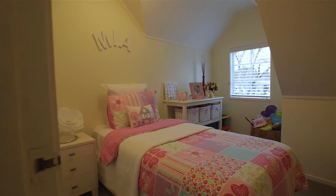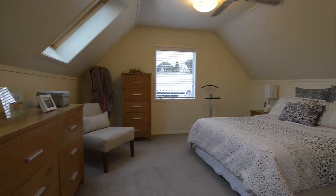This home is full of memories of a growing family and many happy times. The owners are now reluctantly moving and selling to give another family the opportunity to make their own memories and enjoy living in Conifer Grove as much as they have.